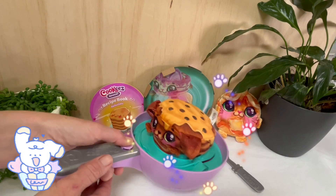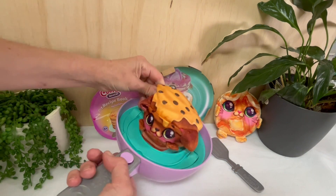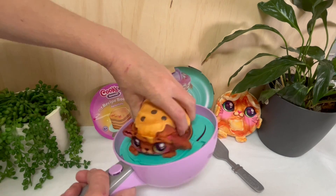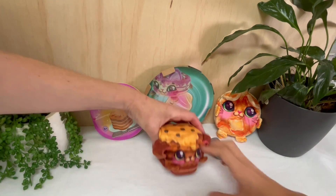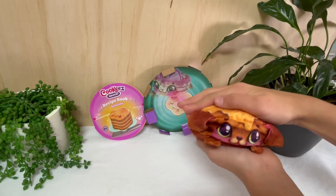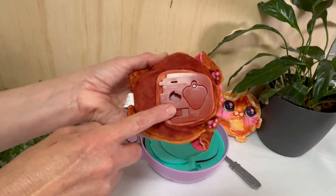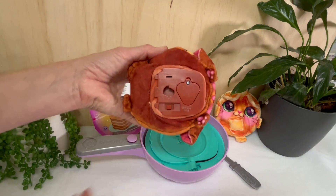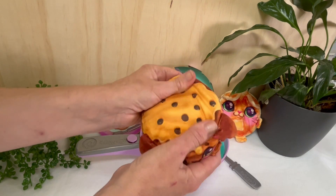It wasn't the pink one — awesome! We have got the puppy dog! We take it out and have a close look. Once you've popped it out, there is a mode on the back — a reset mode and also a mode where you are playing and loving. Let's have a look at this cute little puppy pancake plush.